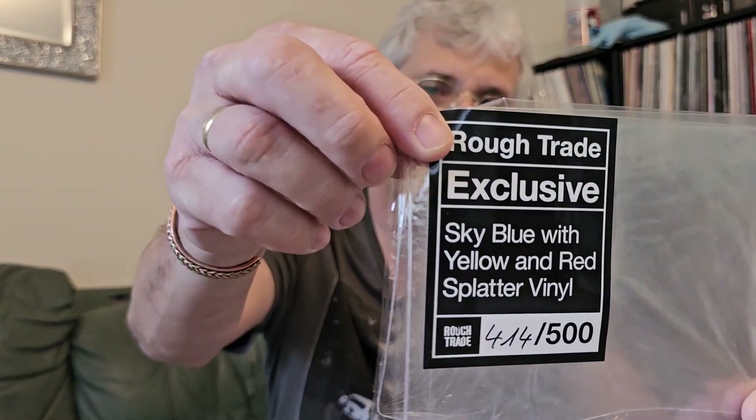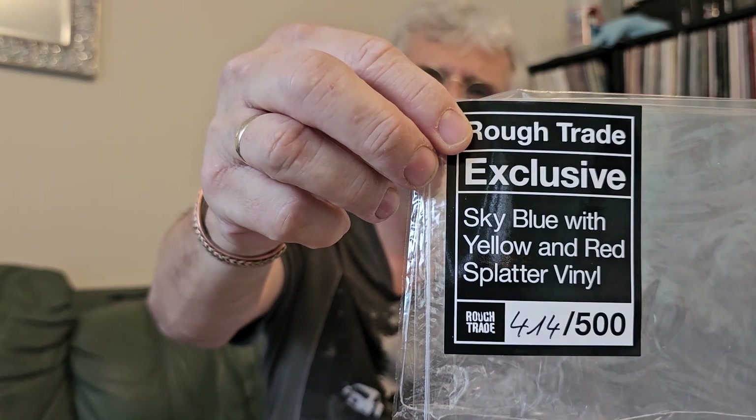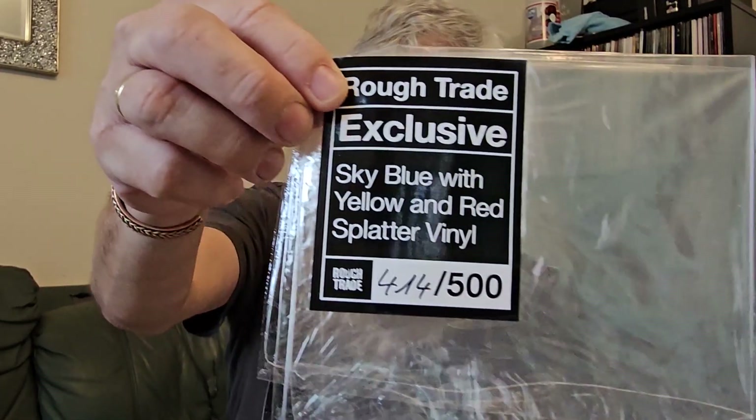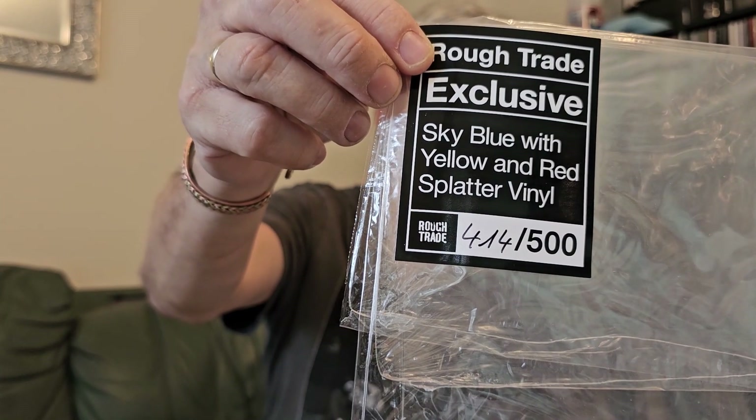The new reissue however is a standard gatefold sleeve, but there are some nice little touches that make it unique. First of all, they are individually numbered, but the numbering is on the actual hype sticker, not on the record itself, so I've had to keep the hype sticker. So there you go: Rough Trade exclusive, sky blue with yellow and red splatter vinyl, 414 of 500.